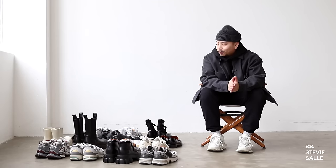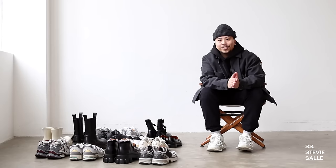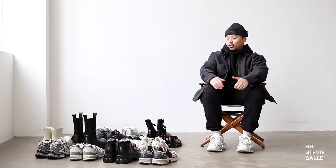In today's video, I'm going to share with you guys an updated shoe collection video as well as highlight some of my favorites in my rotation. What is up you guys? Stevie here. Welcome back to my YouTube channel.